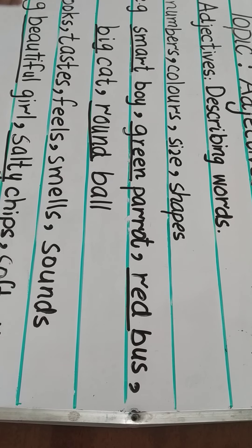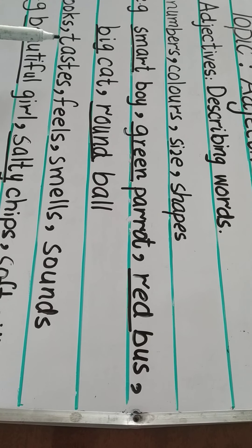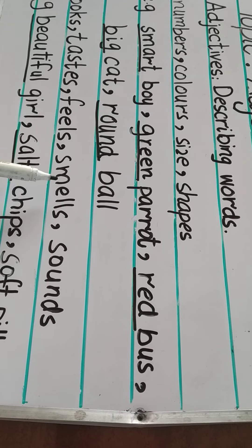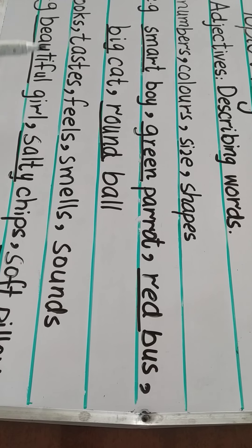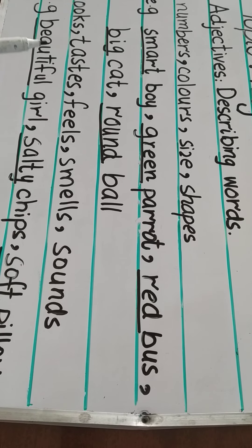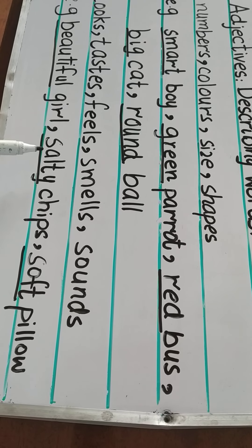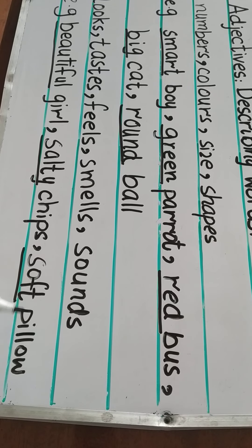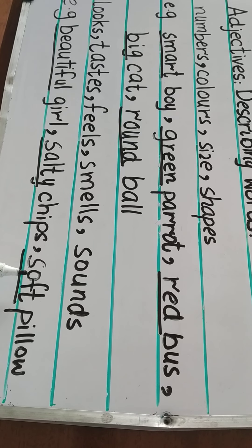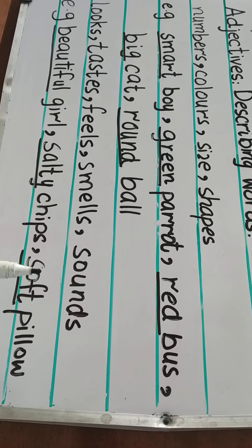Adjectives also describe how someone or something looks, tastes, feels, smells, or sounds like. For example, beautiful girl — beautiful is an adjective, and it describes the looks of a girl. Salty chips — salty is an adjective, and it describes the taste of the chips. Soft pillow — soft is an adjective, and it describes the feel of the pillow.